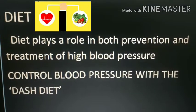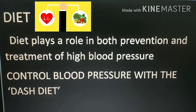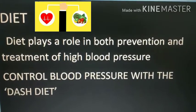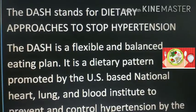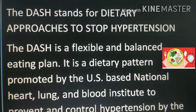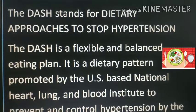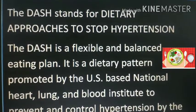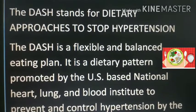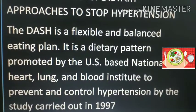Diet plays a very important role in both prevention as well as in treatment of high blood pressure. So now, control blood pressure with the DASH diet. DASH stands for Dietary Approaches to Stop Hypertension. It is basically a flexible and balanced eating plan — a dietary pattern promoted by the USA-based National Heart, Lungs and Blood Institute to prevent and control hypertension, based on a study carried out in 1997.